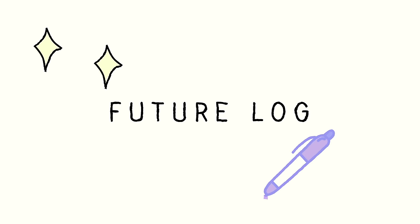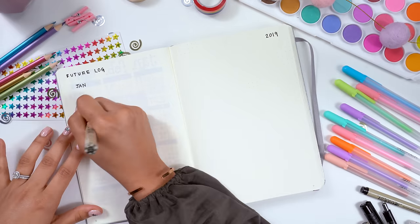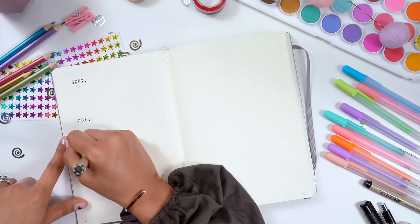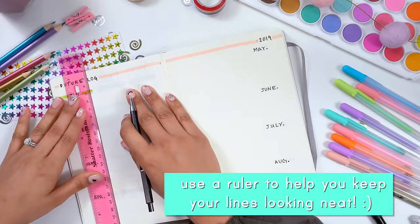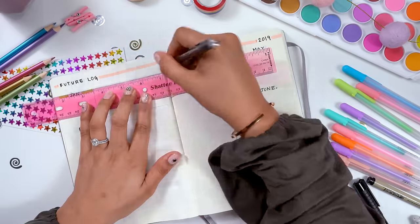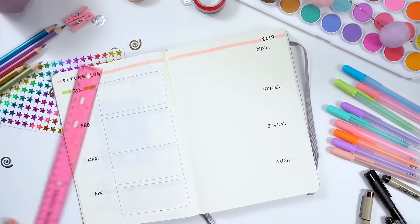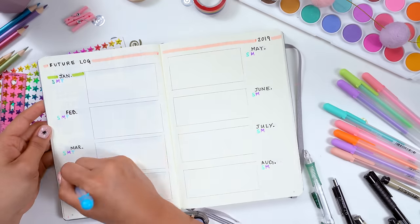Now I'm working on creating a future log. This will help me keep track of future events. Generally, you will only create monthly and weekly spreads at the beginning of each month or week, so you use your future log to record items happening further into the future. When you're ready to create your monthly or weekly spreads, this page lets you look back at important dates to better assist your planning. It's quick and easy — you can say, okay, I have this going on in February, or maybe I can travel in March.